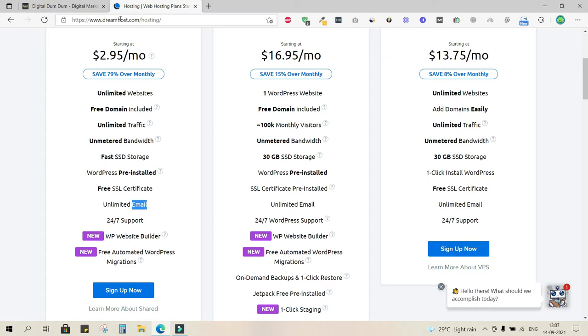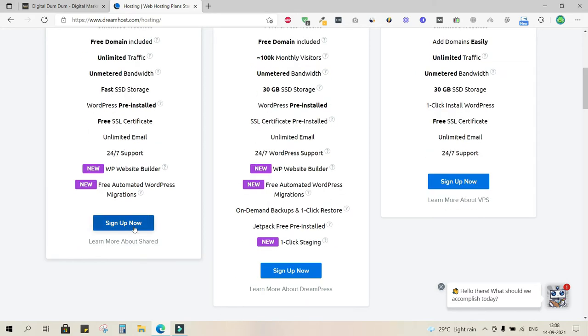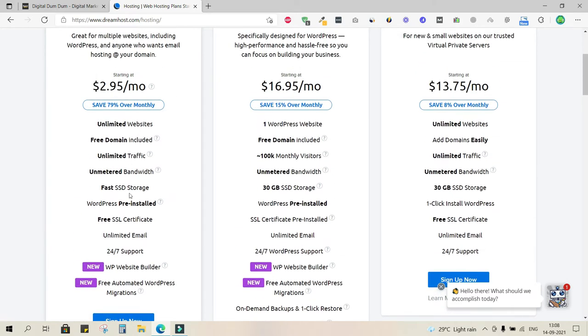There are others like BigRock, HostGator, and Hostinger, but they don't offer good customer support and website performance won't be as fast. DreamHost is very reliable and very fast because of the fast SSD storage. So I'll go ahead and sign up.